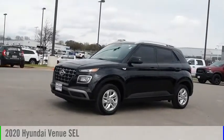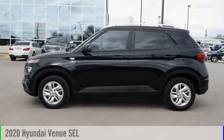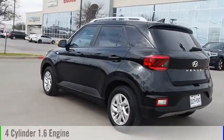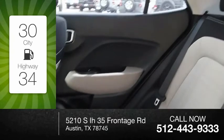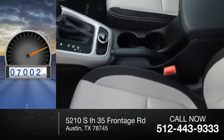Make a great choice today with the 2020 Venue. This vehicle is powered by a 4-cylinder 1.6-liter engine and comes with a continuously variable transmission. Great fuel efficiency saves you money by requiring fewer trips to the gas station. This vehicle has less than 9,000 miles.